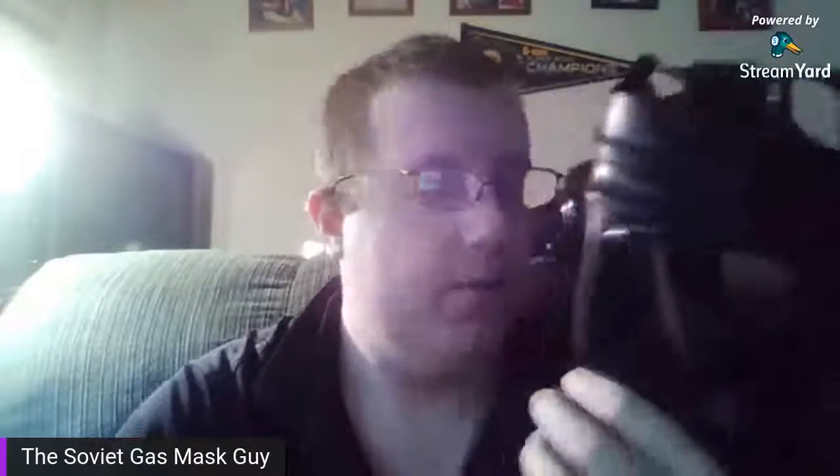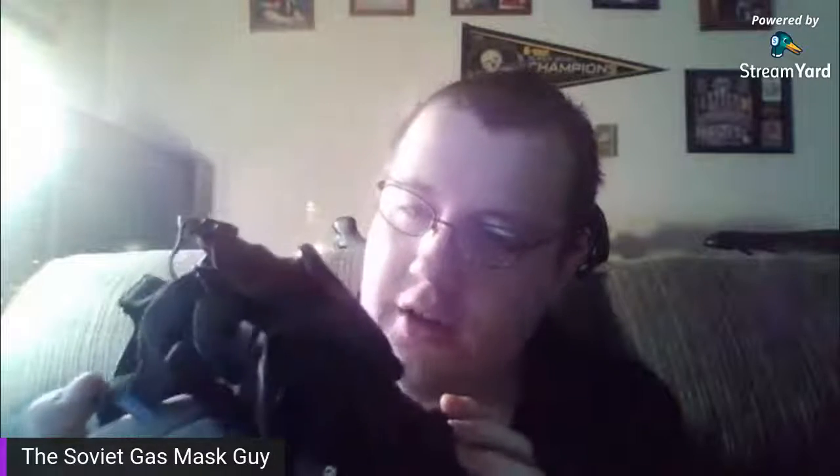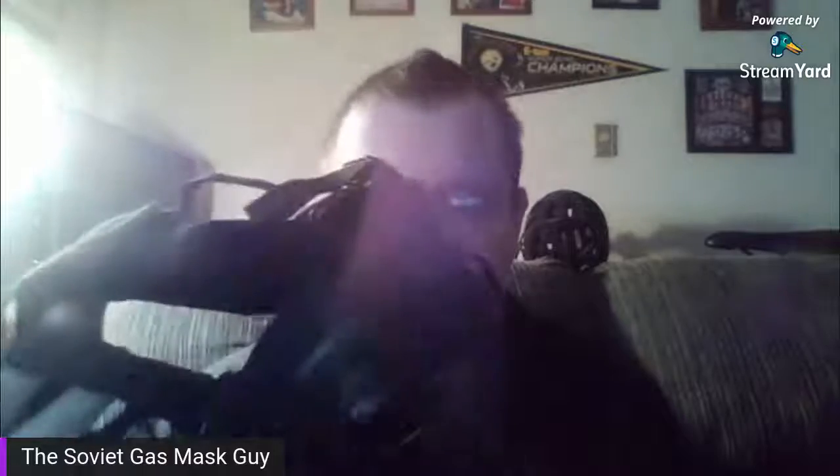I'll be buying that suit with my income tax and showing it here on the channel. Those are more features of the mask. Here's the inside of the mask again — the nasal cup system is quite genius. It goes all the way around and at the end it has an exhale valve, so when you breathe in and out it decreases the amount of fogging.